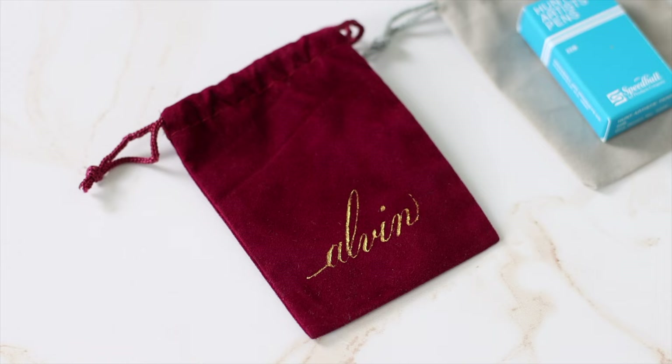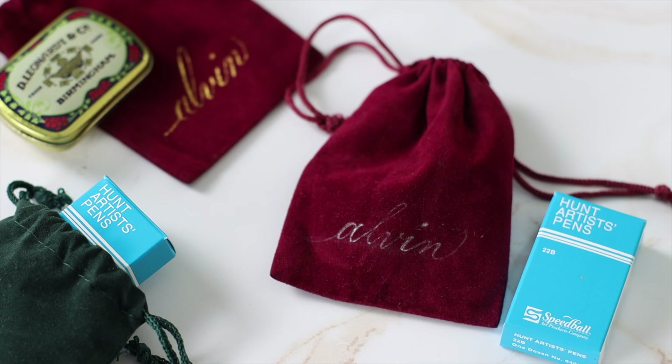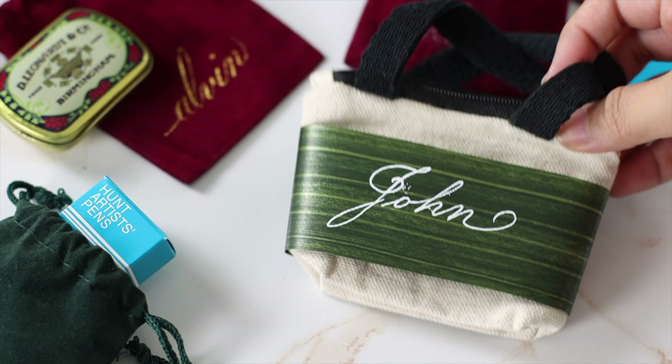It costs only $2.95 in the USA, but it holds a lot of purpose. Take one step further by personalizing your drawstring bags or by using mini tote bags with your special touches, such as ribbon designs that feature your handwriting.